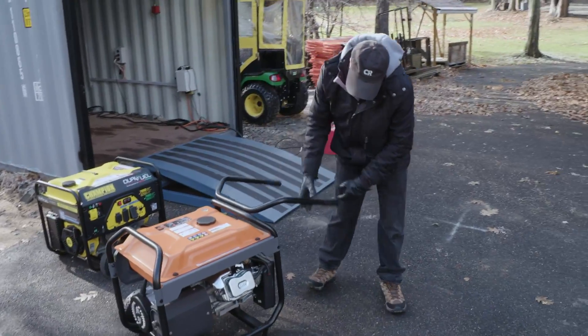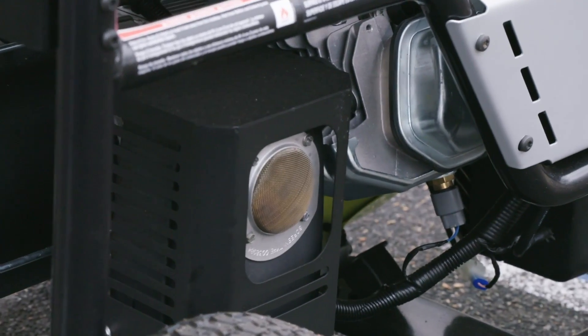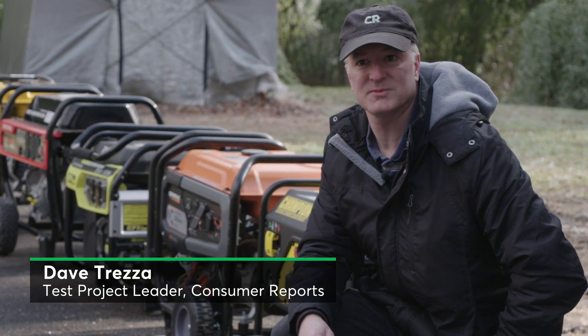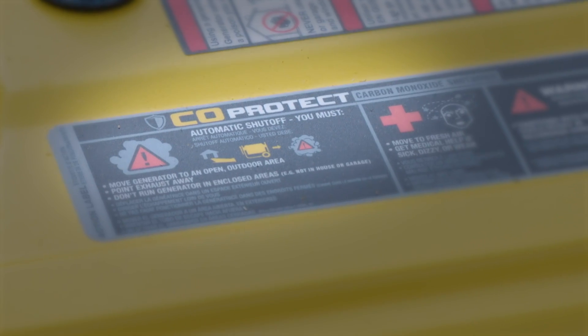CR will continue to only recommend portable generators with an automatic shutoff for dangerous levels of CO. Each manufacturer uses a different name for their CO shutoff system. So if you're shopping for a new portable generator, look for terms such as CO shield, CO sense, CO guard, CO protect, or CO detect.